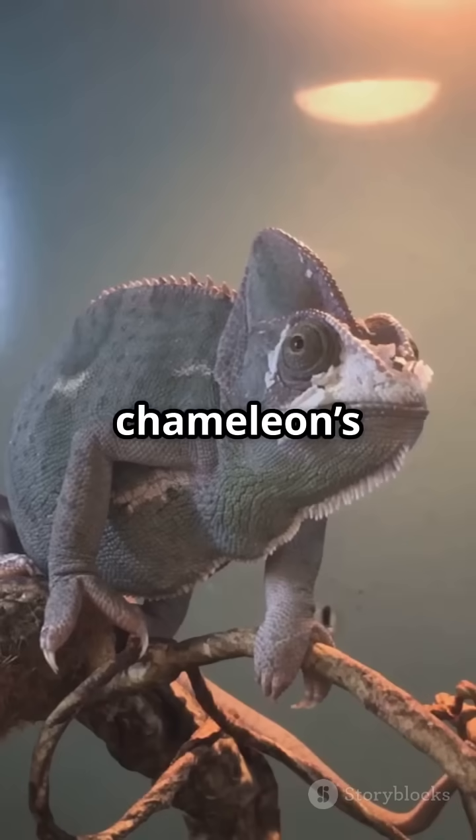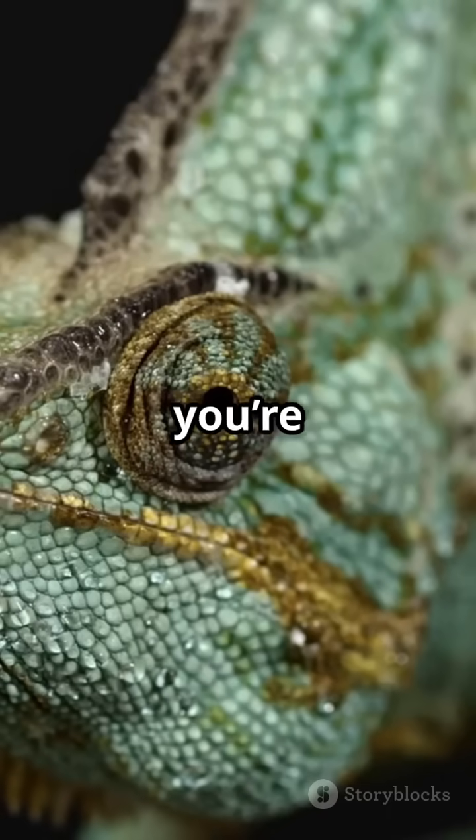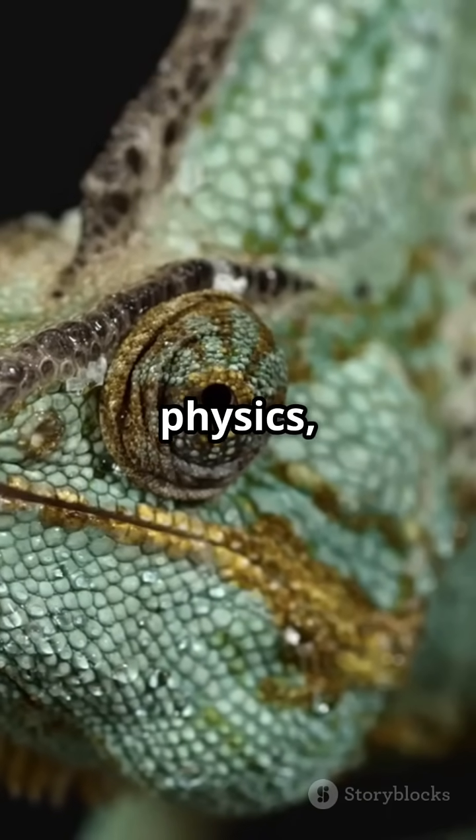So next time you see a chameleon's colour show, remember, you're watching a living display of light physics, not magic.